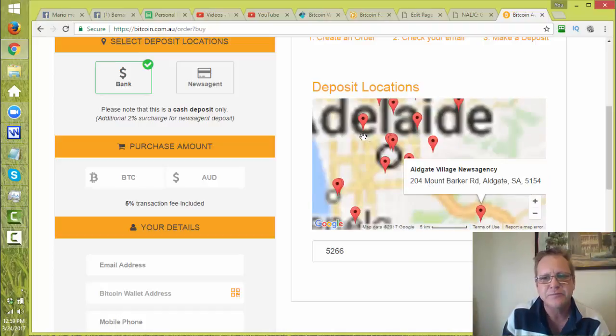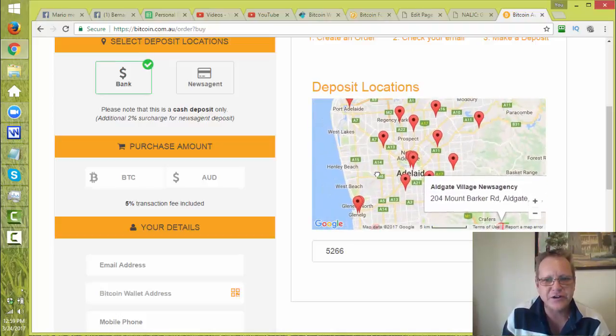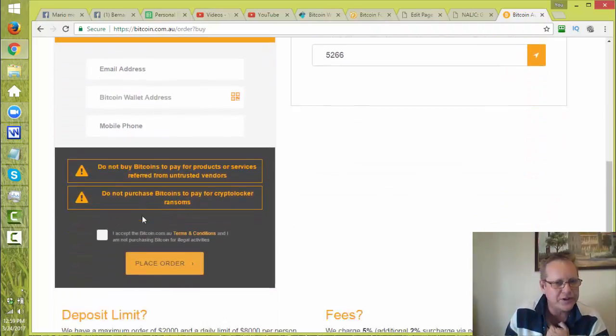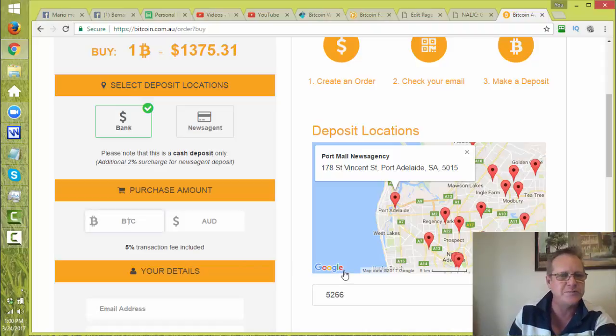You can actually zoom in and narrow down close to where you live. So if you're in Adelaide, you'd click on that one and go to Port Mall News Agency. They'll just have a little iPad there — enter in the order number that you'll get, and it's just like buying a lotto ticket. It's easy and the Bitcoins go direct into your wallet.